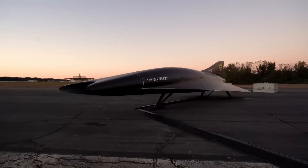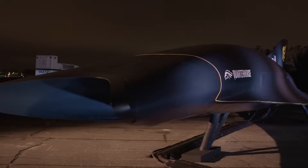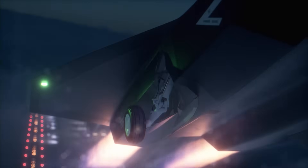This aircraft is the result of years of hard work, testing, and new ideas. It aims to push the limits of speed, distance, and altitude like never before.